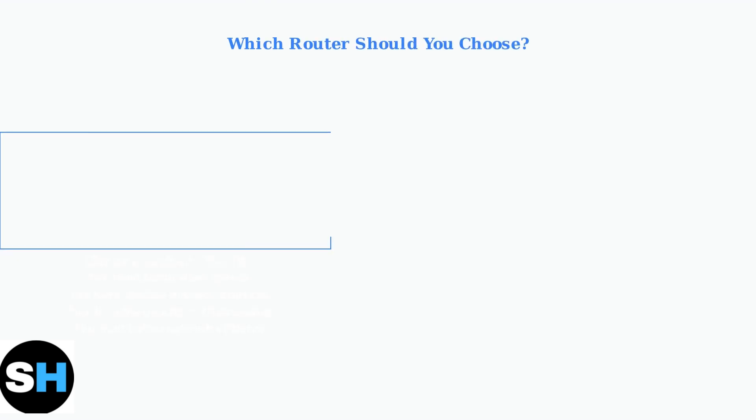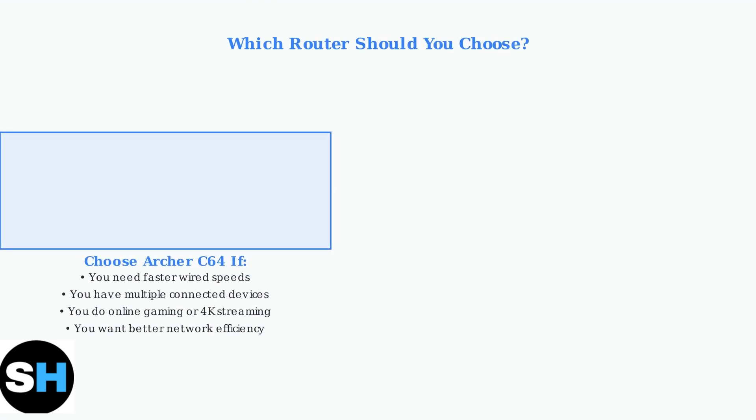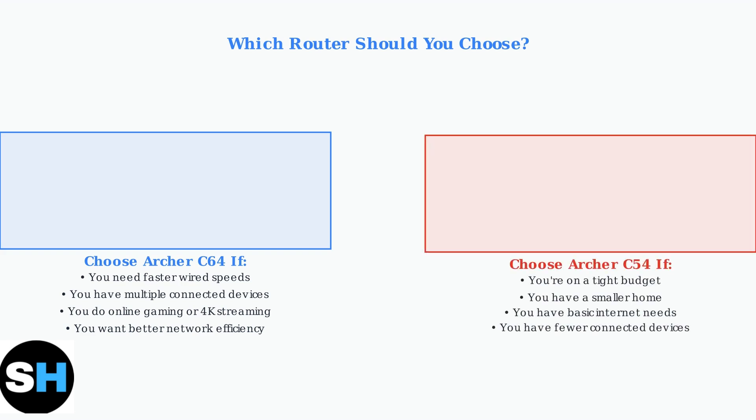Here are the recommendations for each router. Choose the C64 if you need faster wired speeds, have multiple devices, or do demanding activities like gaming or 4K streaming. Choose the C54 if you're on a tight budget, have a smaller home with basic internet needs, and fewer connected devices. The C64 is generally the better choice for most users due to its superior features.